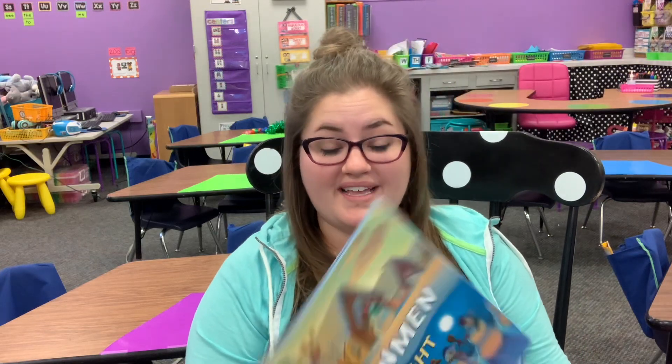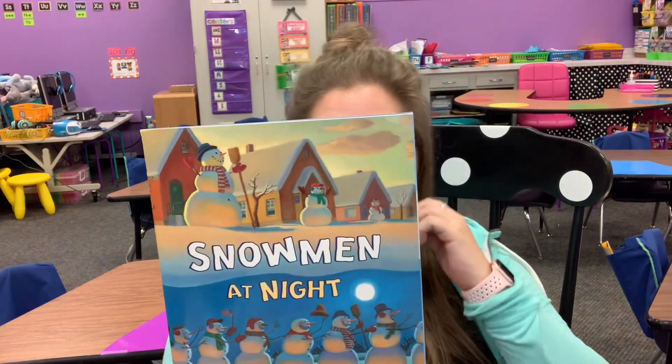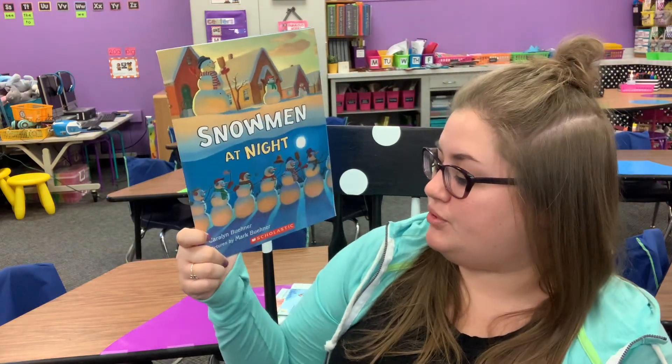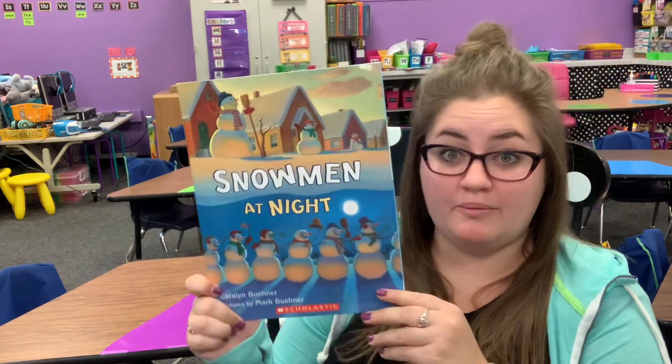Hello, kindergartners. Here is a story called Snowmen at Night. Snowmen at Night is by Carolyn Buchner and pictures are by Mark Buchner. They worked together to create this wonderful story called Snowmen at Night.